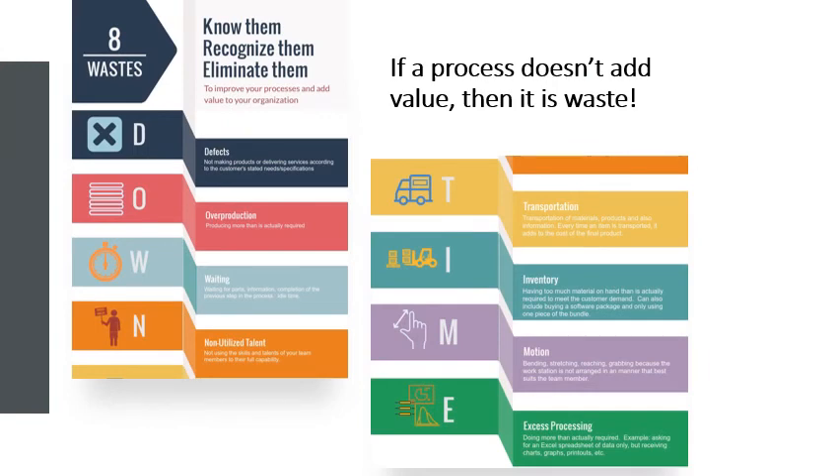Now let's talk about the eight wastes. We use the acronym DOWNTIME to remember the eight wastes. It is important to know all the wastes to be able to recognize them and eliminate them. If a process doesn't add value, then it's waste. The eight wastes are: defects, overproduction, waiting, non-utilized resources, transportation, inventory, motion, and excess processing.